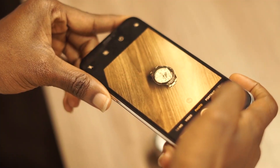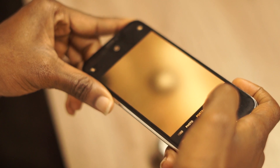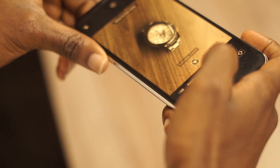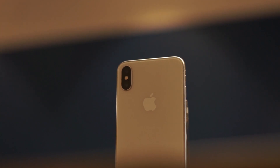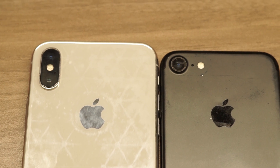Did you know you can change the camera settings by going to Settings and searching for camera? You can set the frame rate and enable the default resolution for recording videos. There's so much more you can do with your iPhone camera than you might know — go into the camera settings and discover amazing stuff.